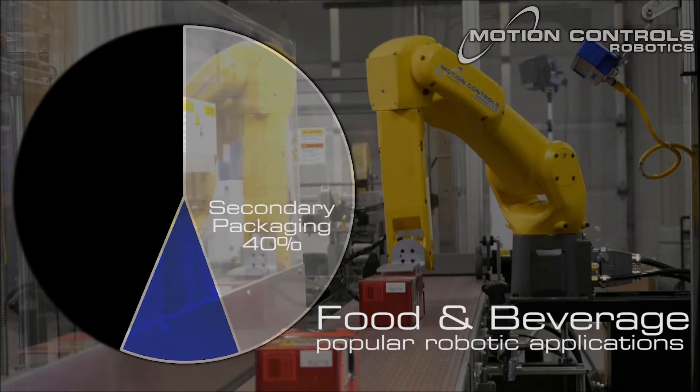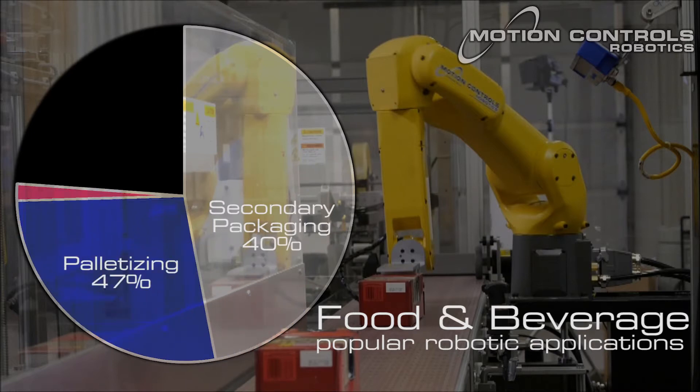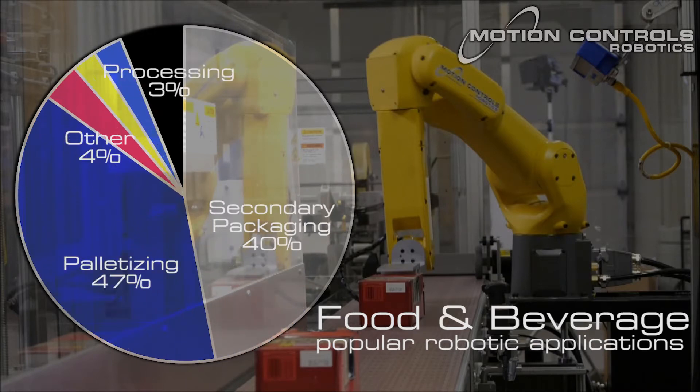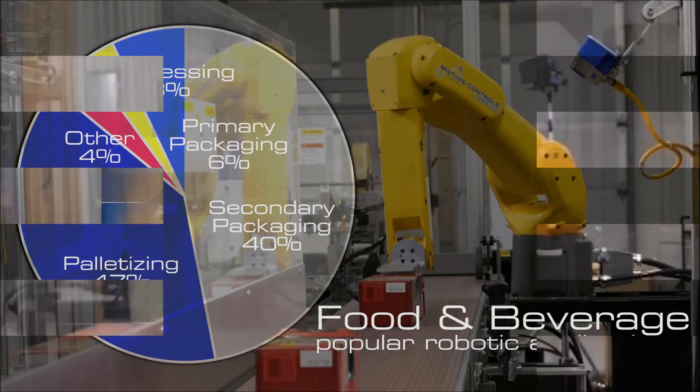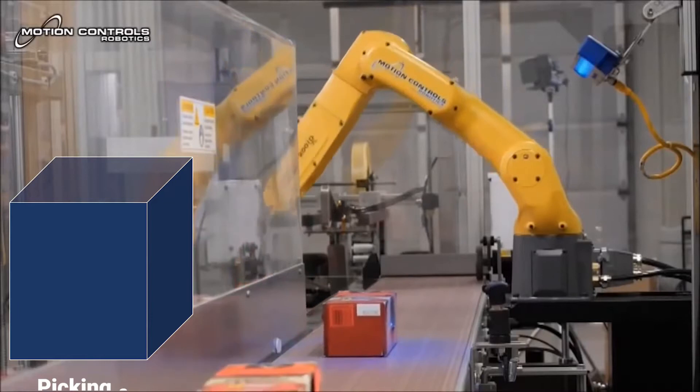The overall cost of adding robotics is going down while innovations and capabilities are increasing. A recent PMMI study shows the use of robotic systems is growing in each process step.